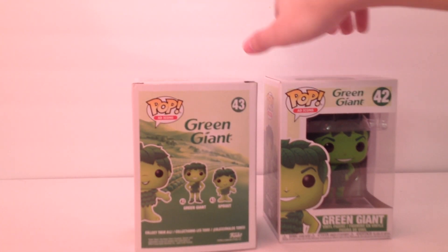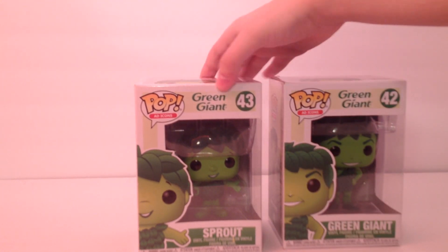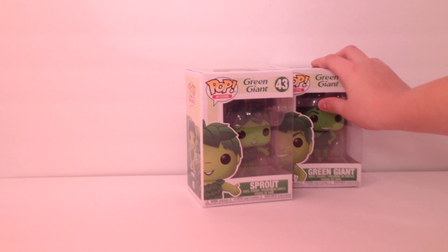I'll show you the sides and the tops. Yeah, they look similar — that's why I thought there were only two Green Giants or two Sprouts. But I really like these ones.